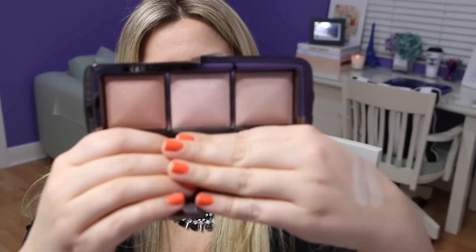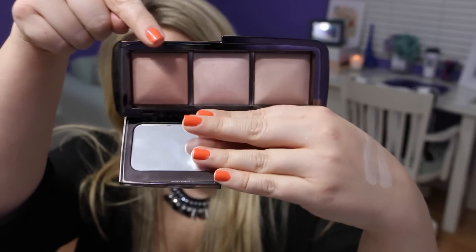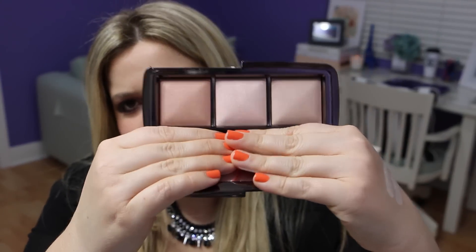If you're lucky enough to get the Hourglass ambient lighting palette, that's also a great option — it includes dim light, incandescent light, and radiant light. I bought the luminous light separately in full size, and the palette shades I got in the palette form. The palette is a great way to try more of the ambient lighting powders at once.